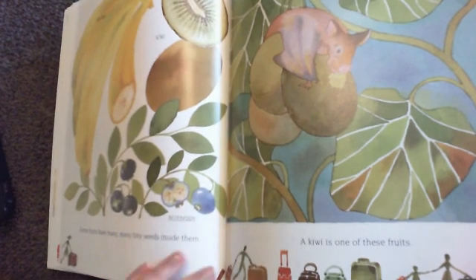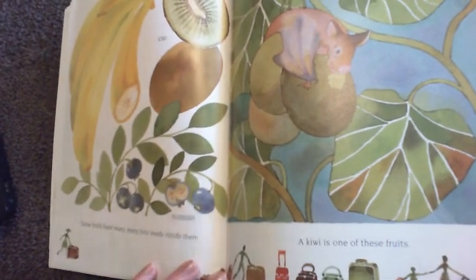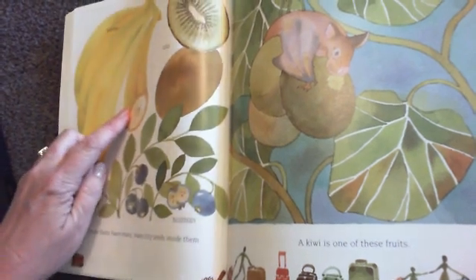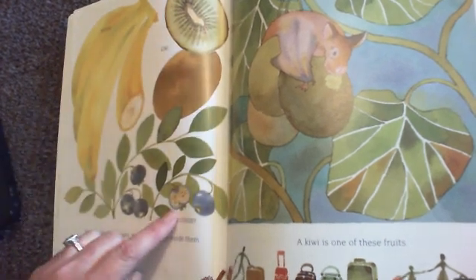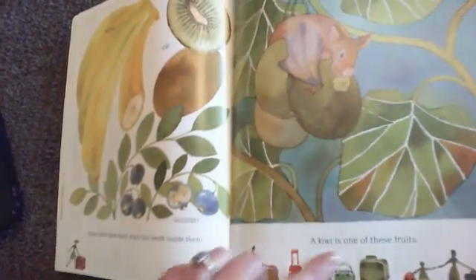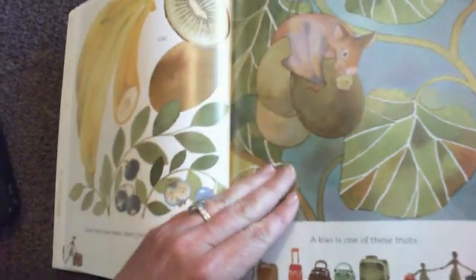Some fruits have many, many tiny seeds inside them. Bananas and kiwi — look at all those seeds — and blueberries. A kiwi is one of these fruits. Look at that bat eating that kiwi.